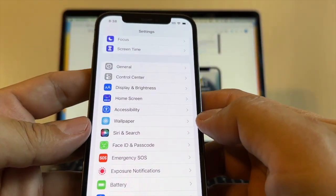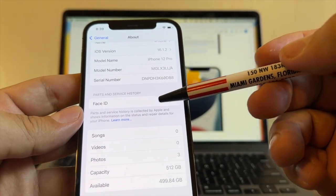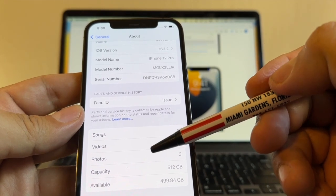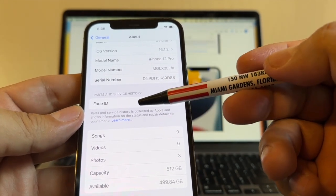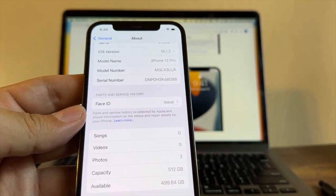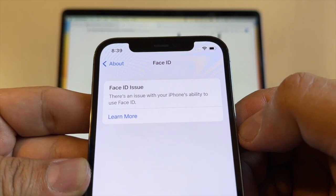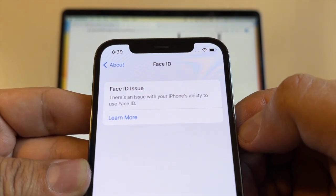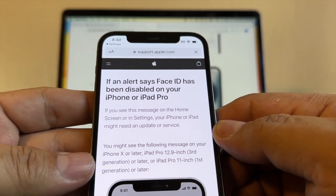People will say 'oh, you had that problem because somebody replaced your screen with a generic one,' but if you go to General > About > Parts and Service History, it will show you any issue with a part that is not original from Apple. In this case it says 'Face ID issue,' and if you click there you can see the message: 'There is an issue with your iPhone's ability to use Face ID.'